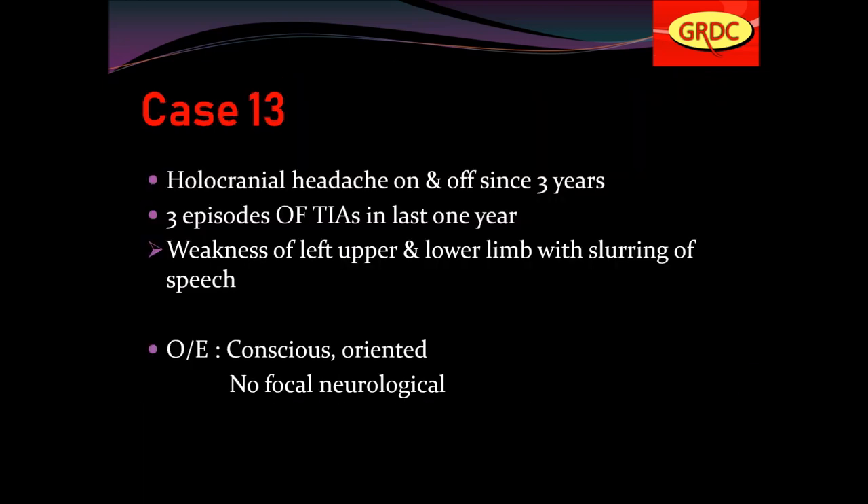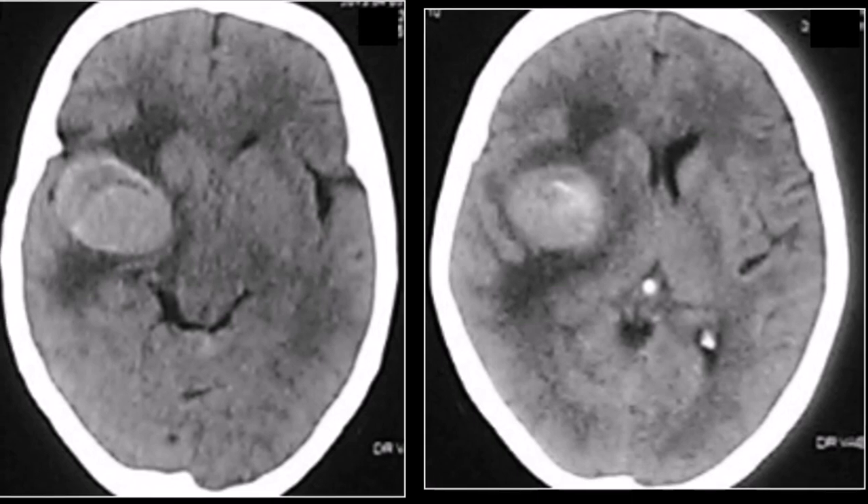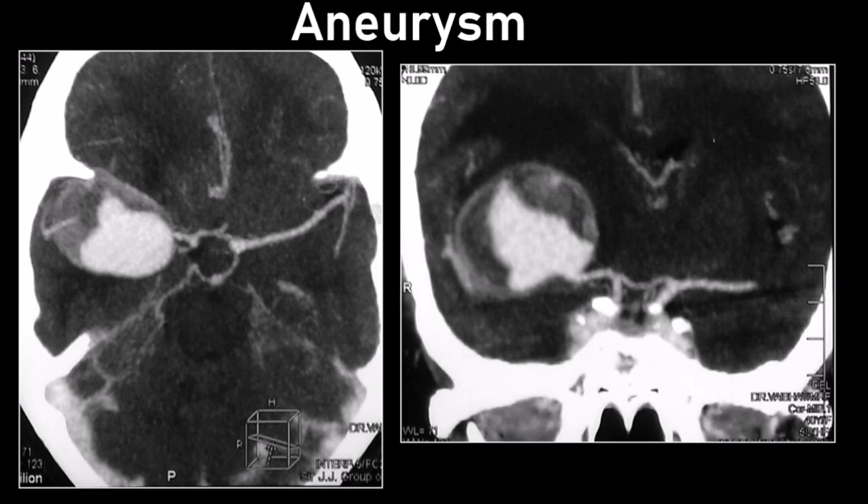Case number 13: holocranial headache on and off for 3 years, 3 episodes of TIAs in the last year, weakness of left upper and lower limb with slurring of speech. On CT, well-defined hyper-intense signal with surrounding vasogenic edema in the right temporal region. On contrast, ring-like enhancement with an intensely enhancing lesion inside the ring. CT angiography revealed a partly thrombosed right MCA aneurysm, confirmed on DSA.